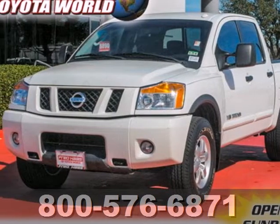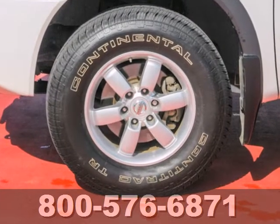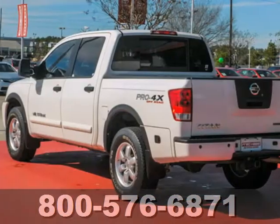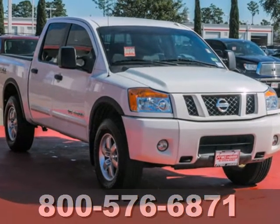Here's a 2010 Nissan Titan. It's loaded with standard amenities, including a tilt adjustable steering wheel, four-wheel anti-lock brakes, side impact door beam, and painted finish bumpers.